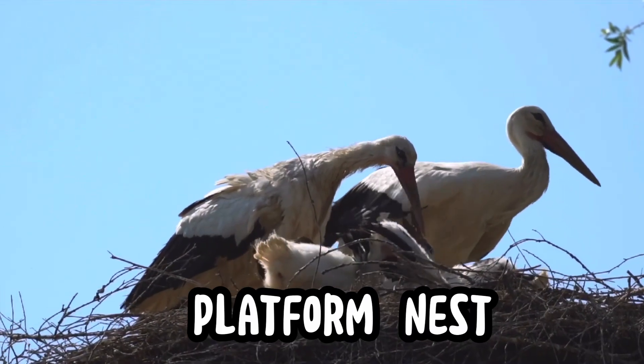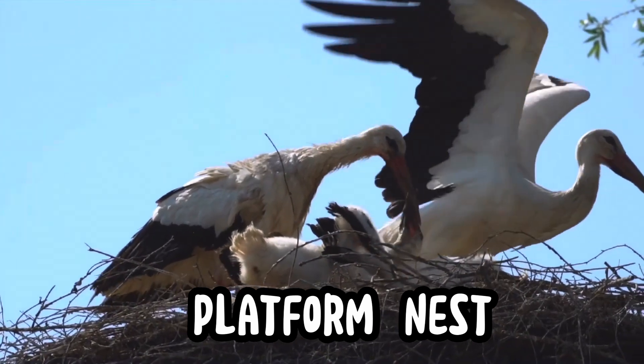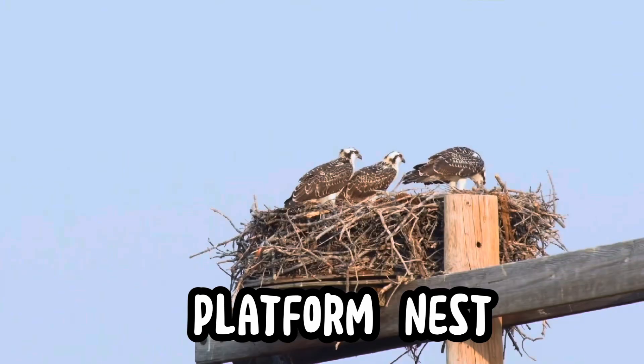Platform nests are large, flat structures made of sticks and placed high in trees or on cliffs. Eagles, ospreys, and herons nest here to keep their young safe from predators.